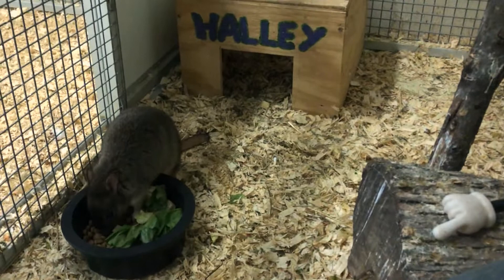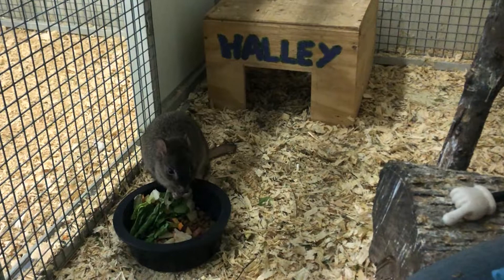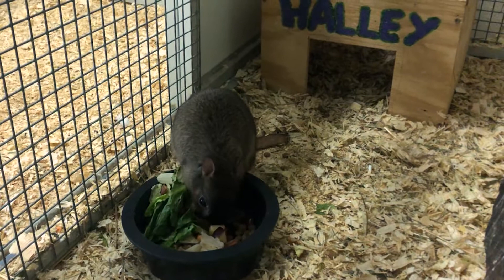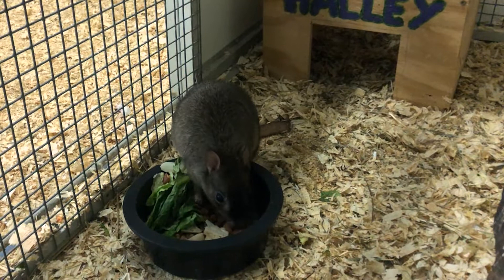All right, so you guys got to meet Hallie the bettong! We are in the back area, but temperatures are starting to warm up so these guys will start getting back out on exhibit. Like Lauren said, Hallie is probably going to be asleep during the day, but a lot of people ask why we have them — they're critically endangered and part of a Species Survival Plan. Even though the public can't always see them, it's something we can take part in to help the sustainability of this species. Thanks again, Lauren!